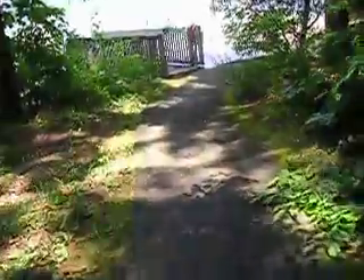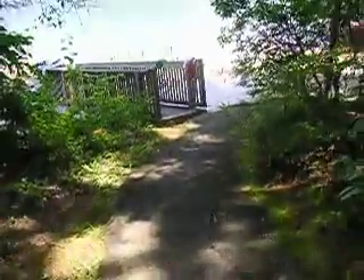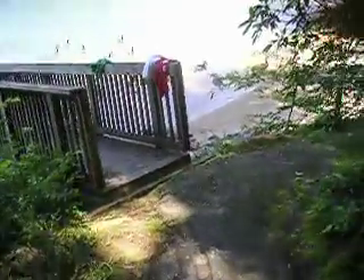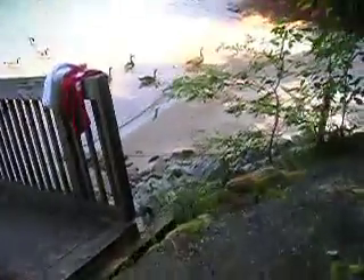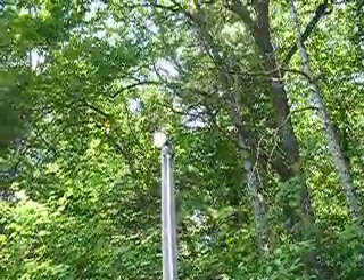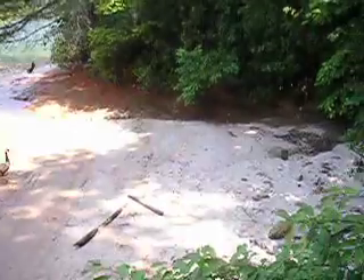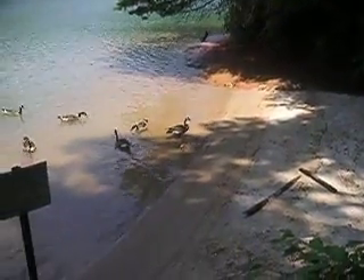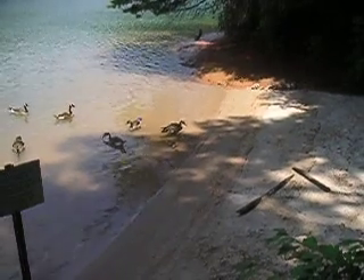Looks like the geese are taking over our dock down here. We caught some big fish last night. There's a power outlet on the dock if you want to hook up a light, and a light that spotlights the pier. There's also a small little beach with some geese here now — and a little baby goose, as you can see.